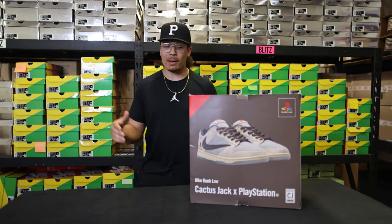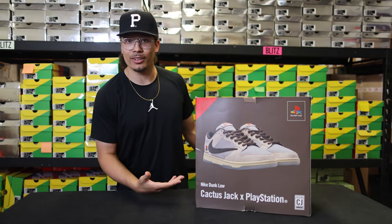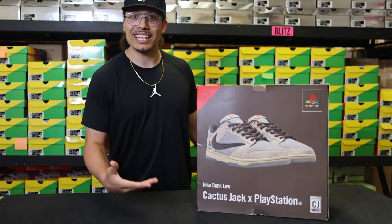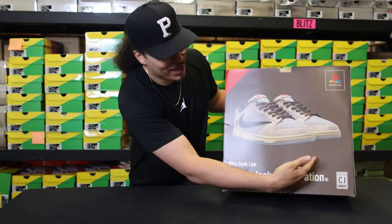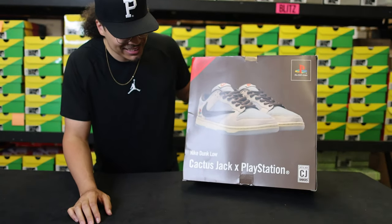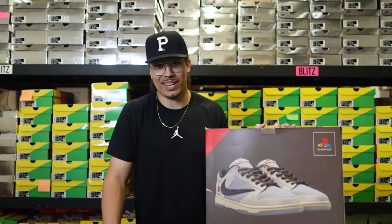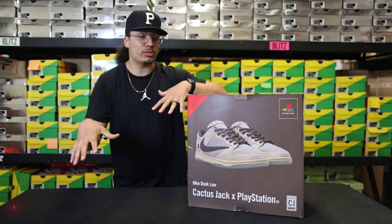Today we are currently at Blitz. I'm out here in LA, sneaker con's coming up, and I saw this shoe in the vault and I said, you know what, I think we need to unbox this thing on camera and take a more in-depth look at the shoe. You can see it right here on the box — this is the Travis Scott PlayStation 5 Cactus Jack PS5, whatever you want to call it. These things are crazy. My name is DJ and this is the DNA show.